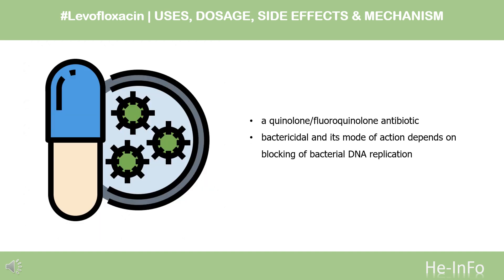Pharmacodynamics: Levofloxacin is a quinolone-fluoroquinolone antibiotic. It is bactericidal and its mode of action depends on blocking bacterial DNA replication by binding itself to an enzyme called DNA gyrase, which allows the untwisting required to replicate one DNA double helix into two. Notably, the drug has 100 times higher affinity for bacterial DNA gyrase than for mammalian DNA gyrase.